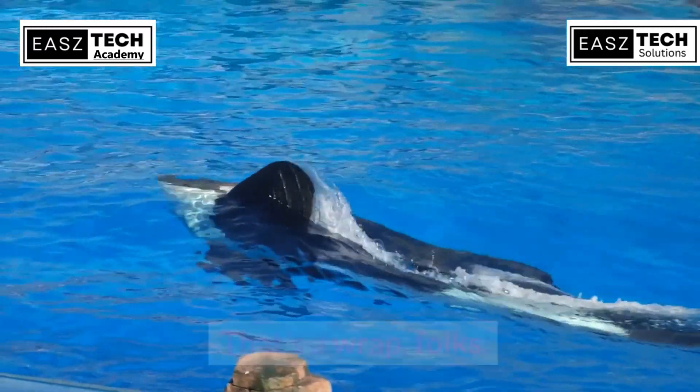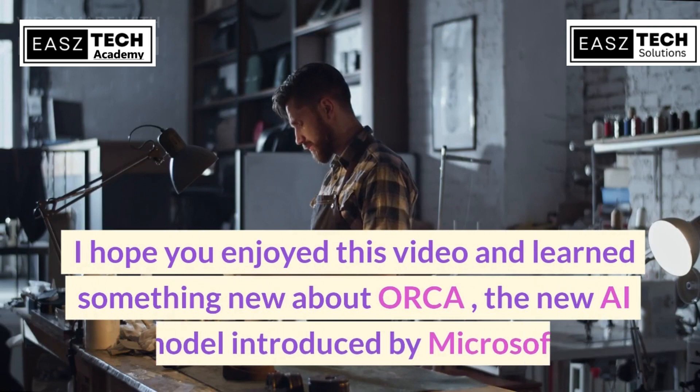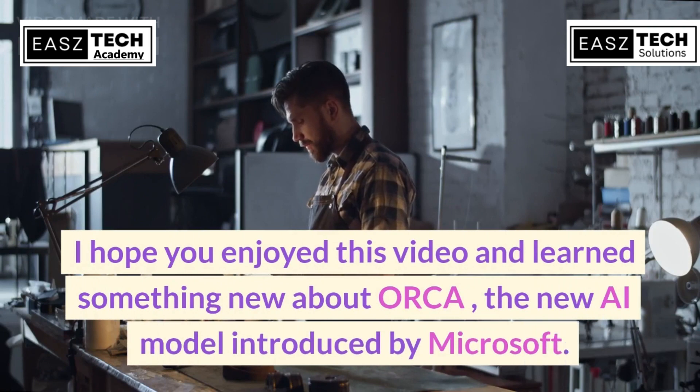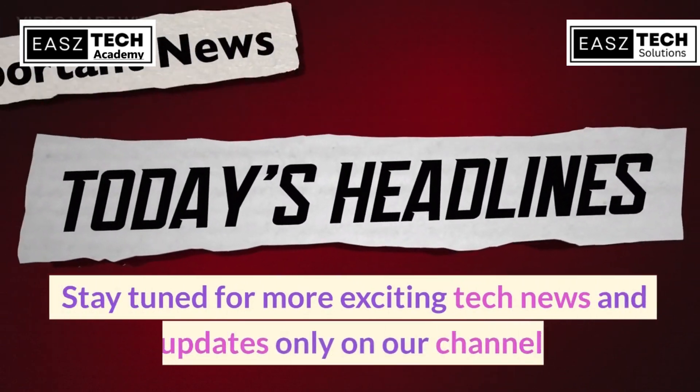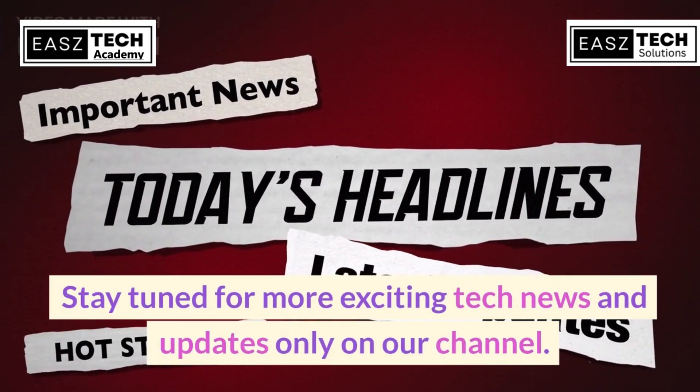That's a wrap, folks. I hope you enjoyed this video and learned something new about Orca, the new AI model introduced by Microsoft. Stay tuned for more exciting tech news and updates only on our channel.